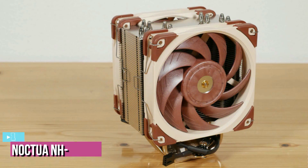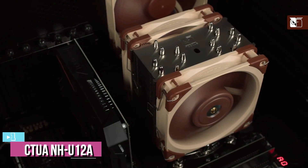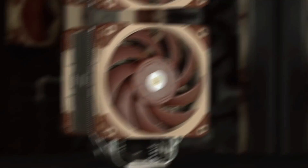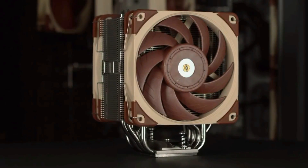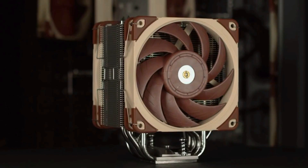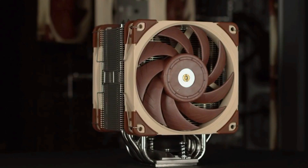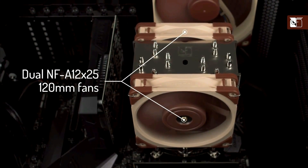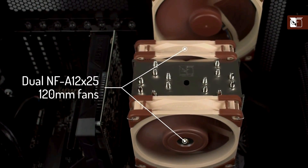The last product on our list is the Noctua NH-U12A. Judging from its sleek exterior, it might not look like it, but this tower cooler is all about stealth. The Noctua NH-U12A measures 4.41 x 4.92 x 6.22 inches, weighs 3.75 pounds, and keeps your machine cool with high-performance NF-A12x25 fans that feature a low-noise adapter and PWM for automatic speed control.